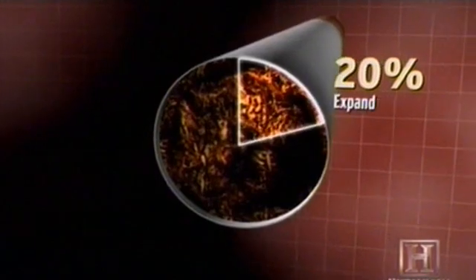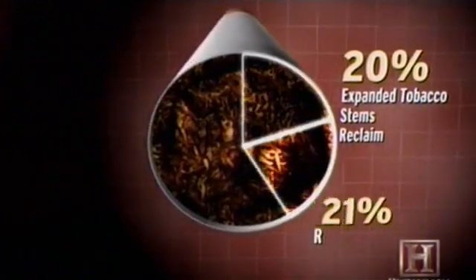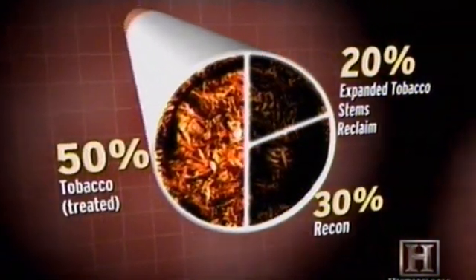Expanded tobacco — a puffed tobacco product that has been expanded with carbon dioxide — is also part of the blend to act as a filler. So in a finished cigarette, 20% is expanded tobacco, stems, and reclaim tobacco from returned cigarettes, and 30% is recon. The other 50% is tobacco, which is also treated with sugars that mask the bitter taste of nicotine and enhance its absorption into a smoker's body.